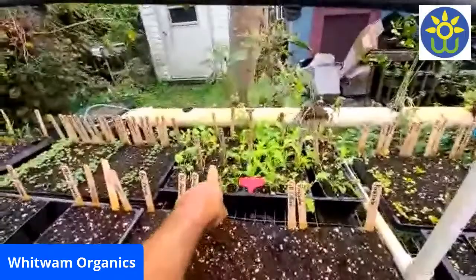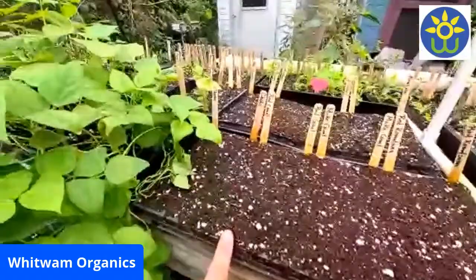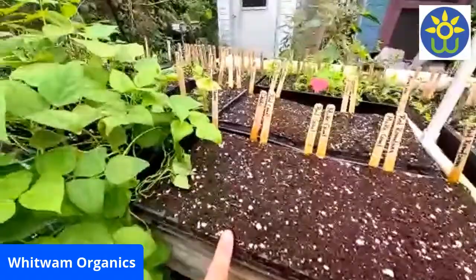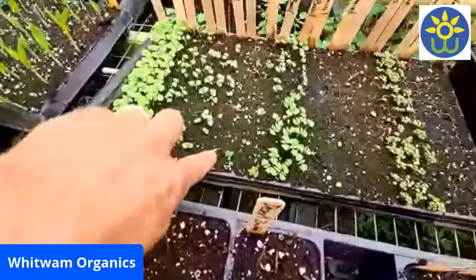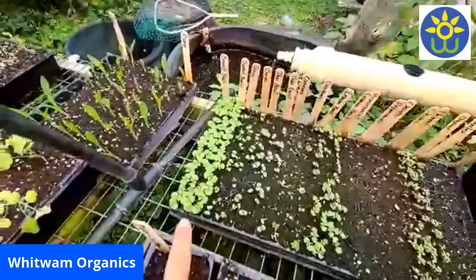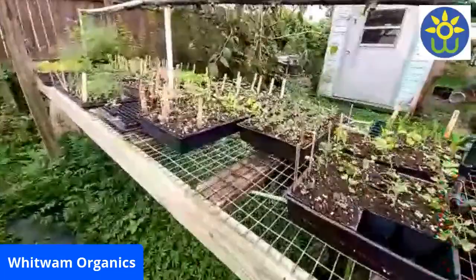Here we have some Mizuna mustard, Mabuna, green sprouting broccoli — stuff we just planted. Beans are already doing great. Back here we have some thyme. The parsley just sprouted today. Chives, lemon basil, oregano — the seeds are so tiny, look at those little plants. Some basil, sage, sweet basil, corn. I mean, it's definitely not too hot to get this stuff going.